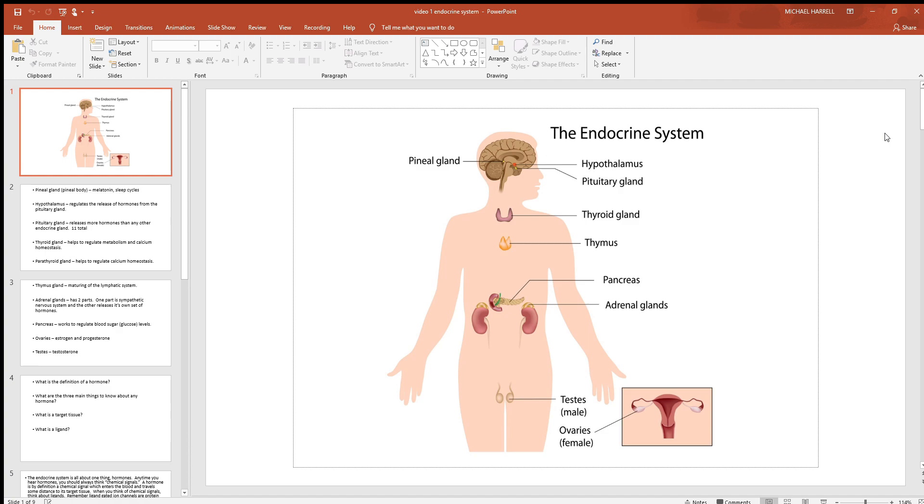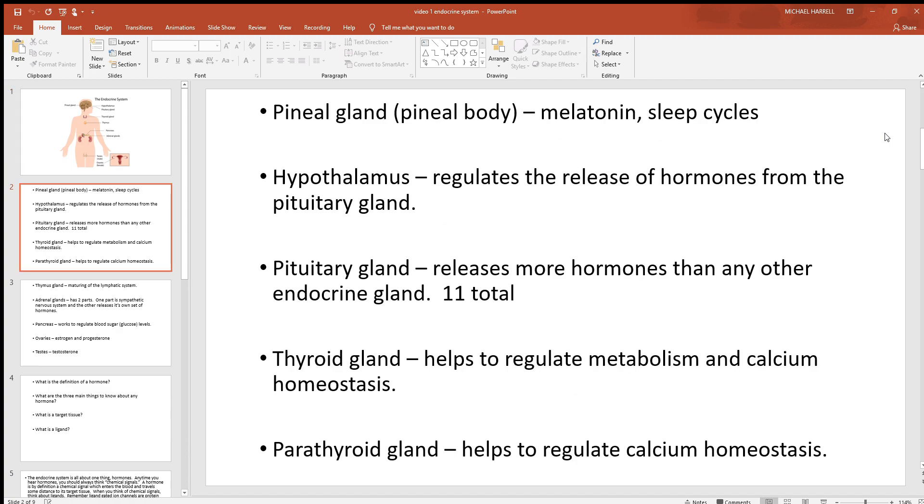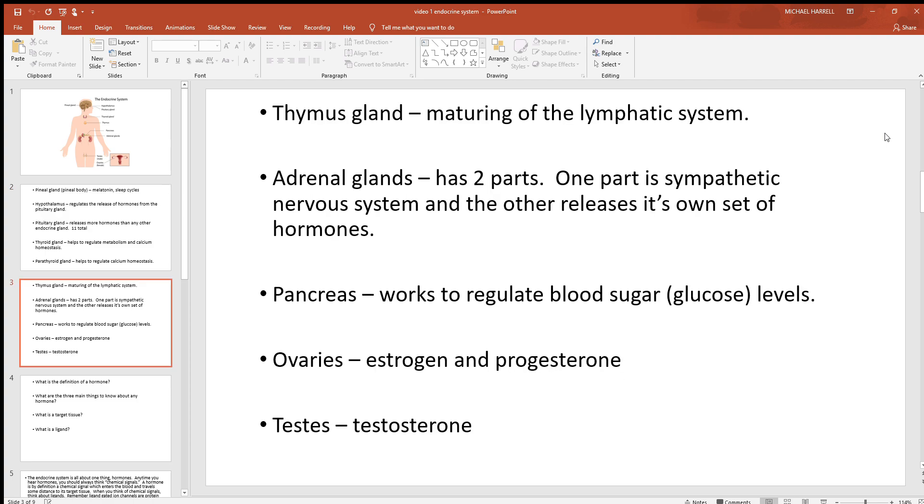With the two genders there are the ovaries and the testes. The testes put out testosterone; the ovaries produce estrogen and progesterone. So there's a brief overview of the major endocrine glands, and here's a section with some pictures that covers what we just went over.